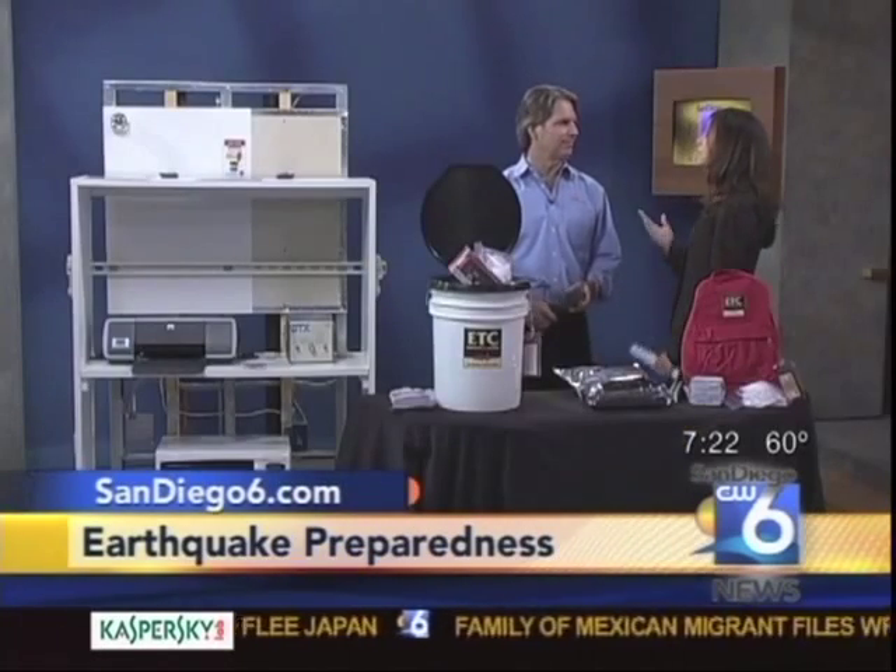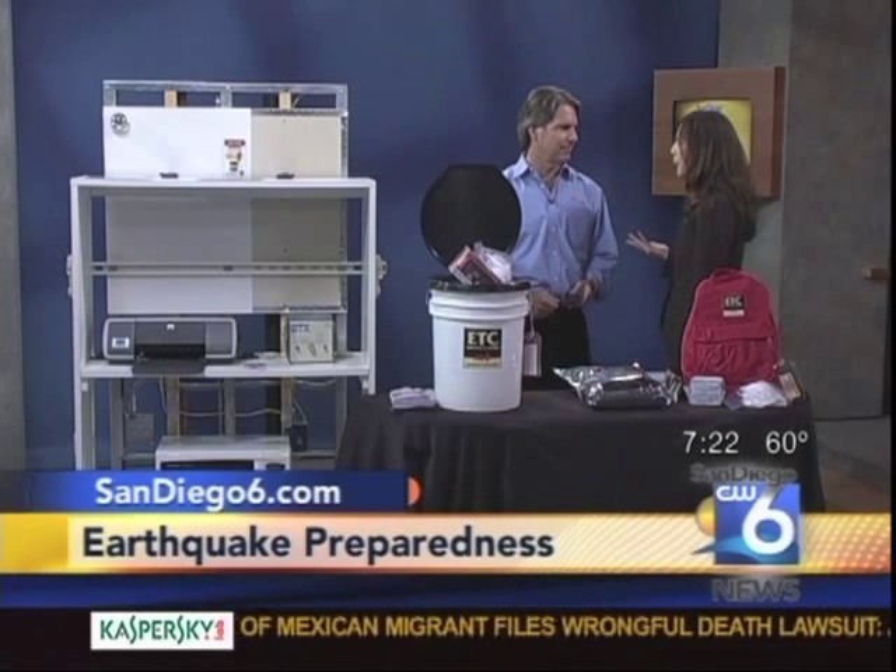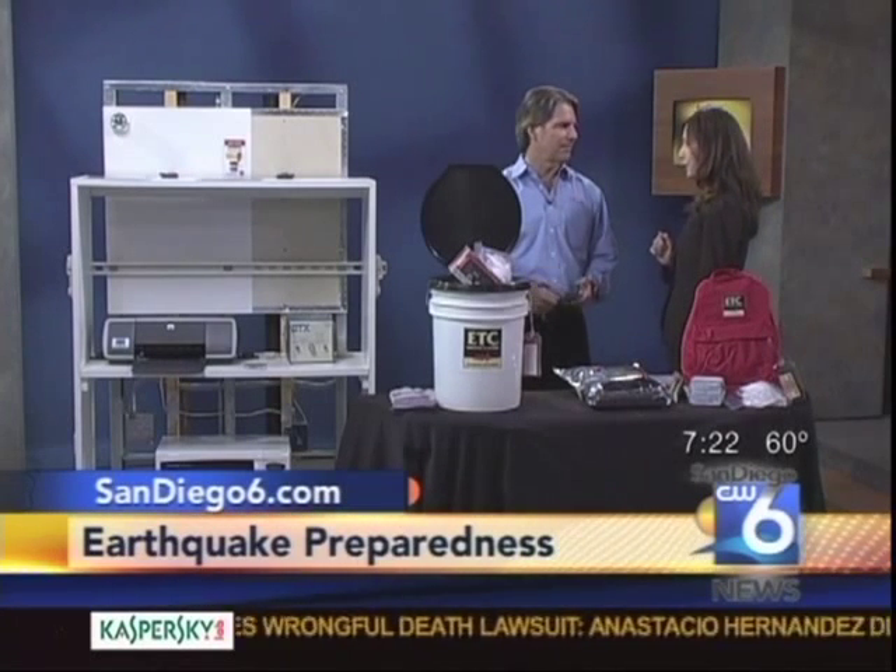Joining us now is Michael Esfrig, an earthquake preparedness expert. The earthquake in Japan is a good reminder for us to get prepared. What are some things we can do?